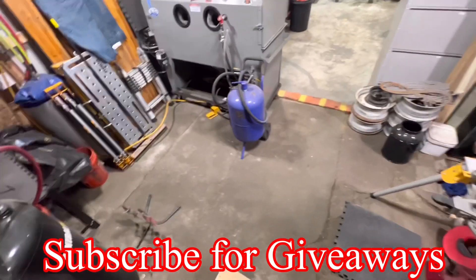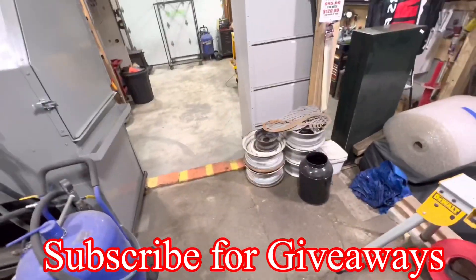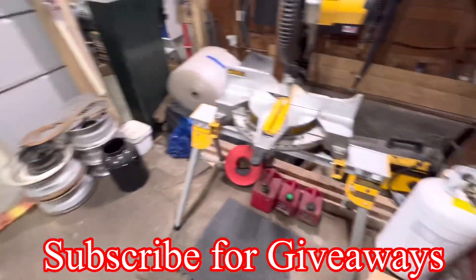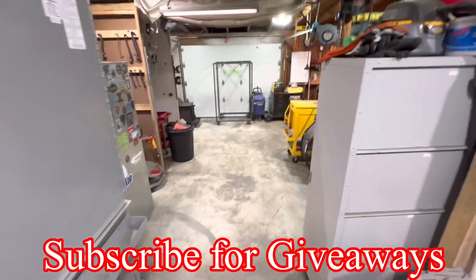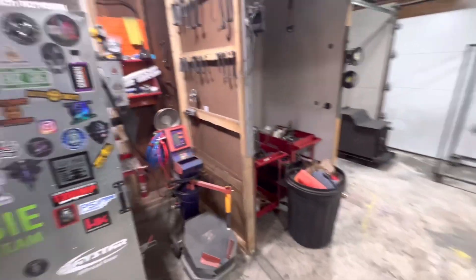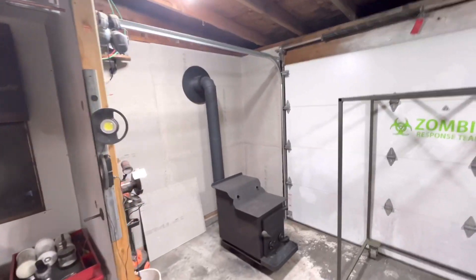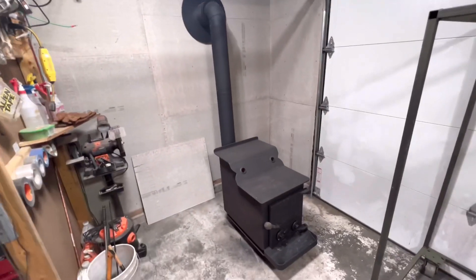Hey guys, so we finally got this shop fixed up. It was a bit of a disaster trying to get some rooms done because we put in a stove, so we redid a few things. Of course all this is normal over there, but we finally got a stove — happy as hell.